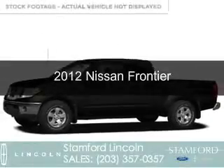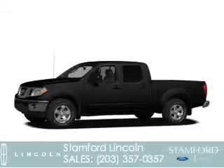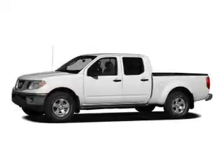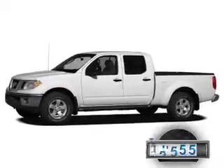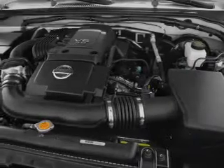This is a used 2012 Nissan Frontier. It's powered by 4-wheel drive, a 4-liter, 6-cylinder engine. With fewer than 35,000 miles, this vehicle has a long road ahead.